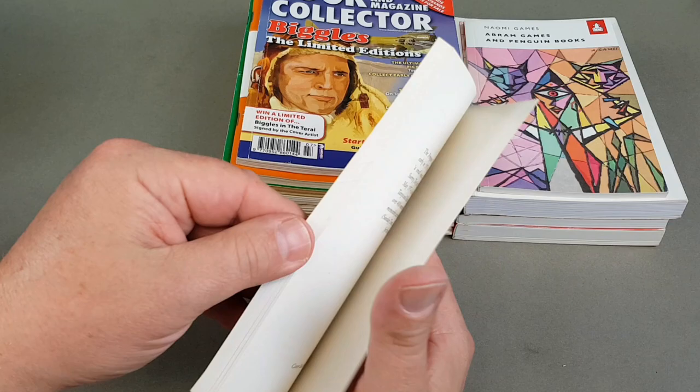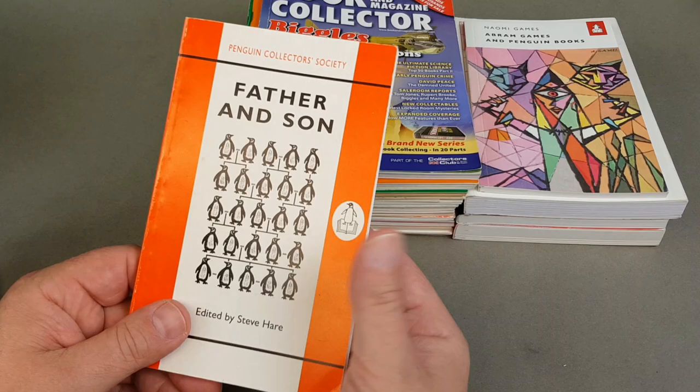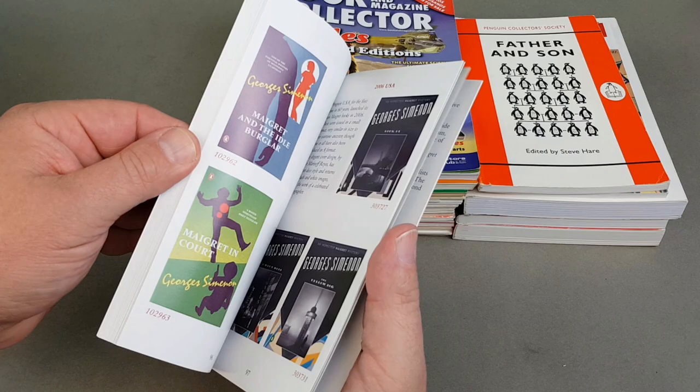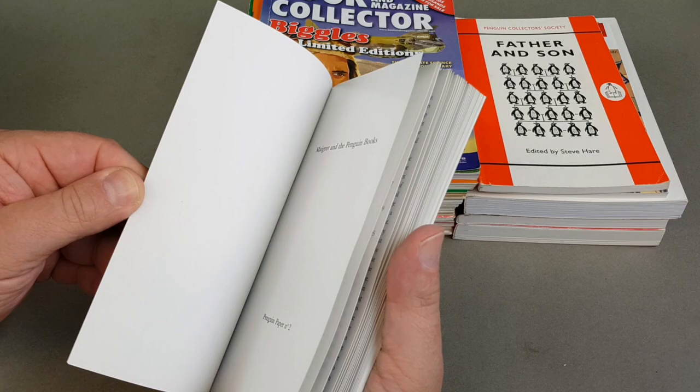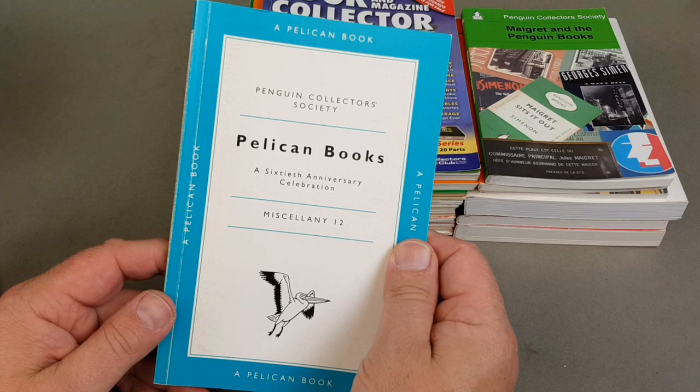'Father and Son' — this is by Steve Hare again. I think this is famous Penguin names with little pieces on them by their offspring. This one's fantastic — a look at the May Grey books in Penguin. Fantastic book — I recommend reading this right through. There's another earlier one: Miscellany number 12, which celebrated the 60th anniversary of Pelican. I remember when these were coming out.